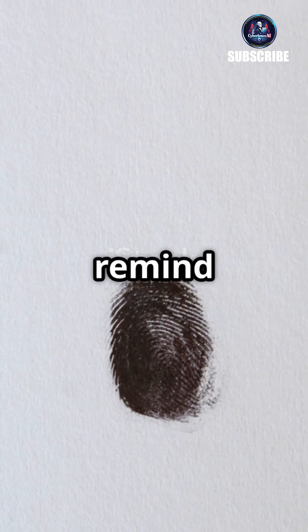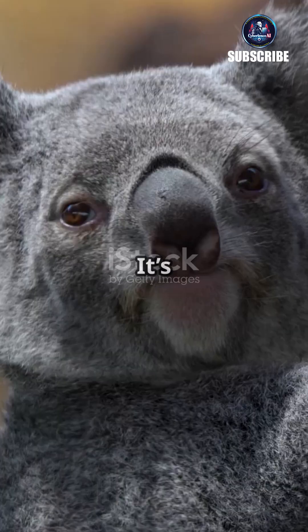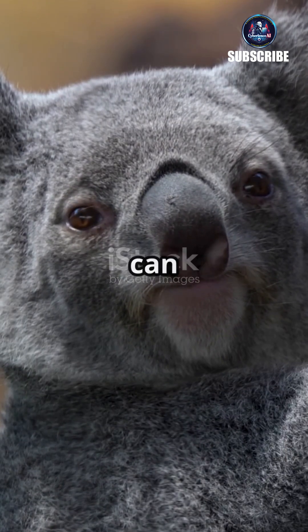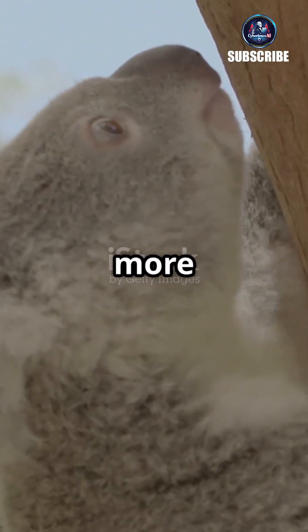Their fingerprints remind us how nature can evolve similar solutions in very different species. It's a surprising fact that shows how complex and amazing wildlife can be. So next time you see a koala, remember — they've got more in common with us than you'd think.